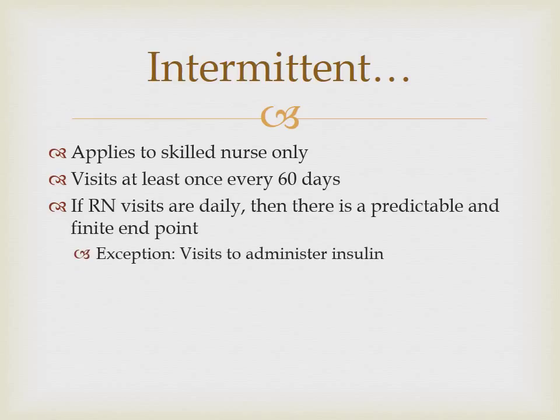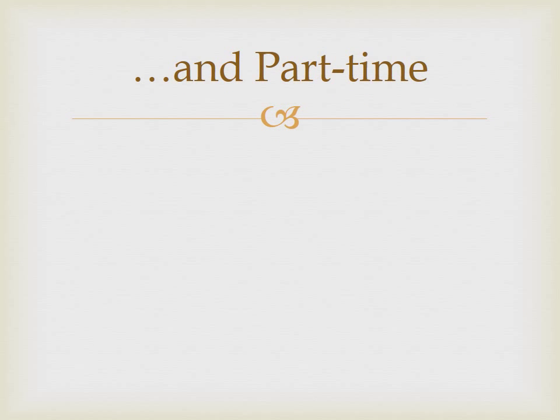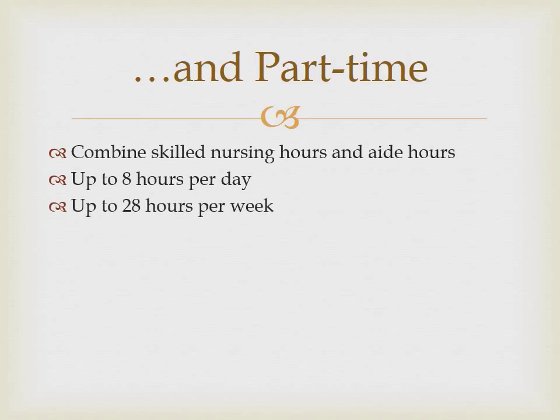The only exception to the finite endpoint rule is the administration of insulin for a patient who has clear documentation that they are unable to self-administer. The part-time requirement applies to a combination of skilled nursing visits and home health aide visits. To meet the part-time criteria, the patient must not require services in excess of 8 hours per day or 28 hours per week. In an exceptional case, care can be extended up to 35 hours per week. The care does not meet the part-time criteria if it exceeds this limit.